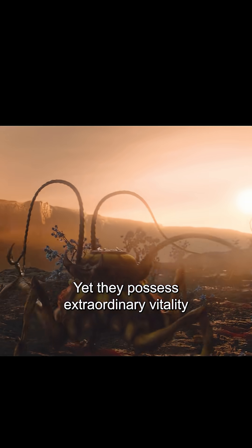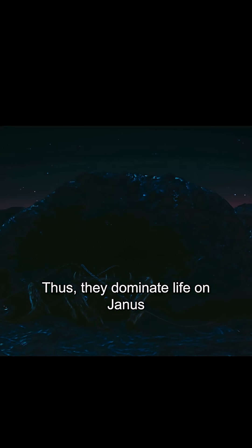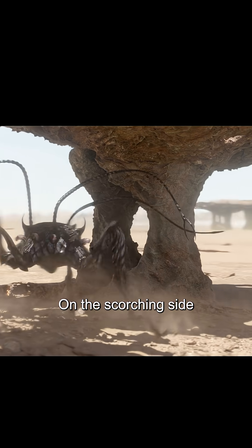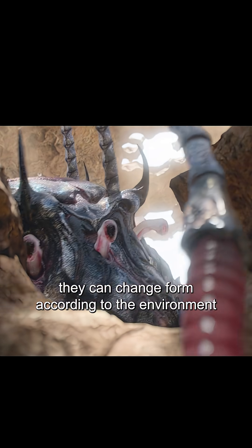They are only the size of a cat, yet they possess extraordinary vitality. They can adapt to almost any environment, and thus they dominate life on Janus. On the scorching side, the five-legged insects become slimmer, as they can change form according to the environment to survive.